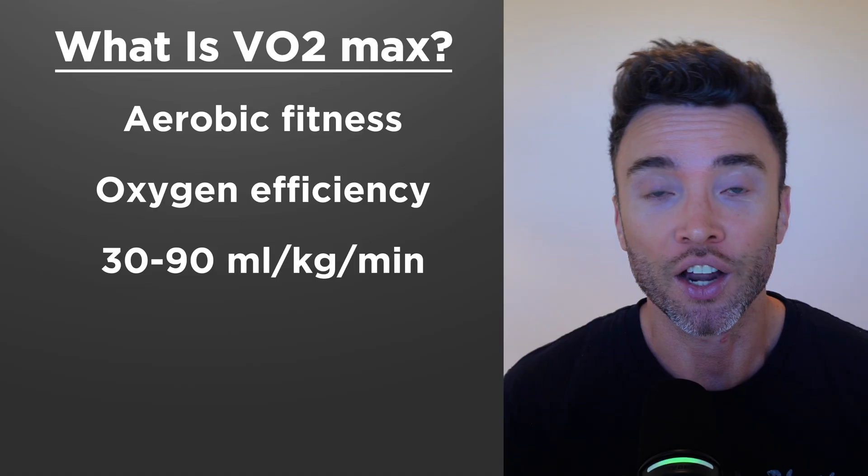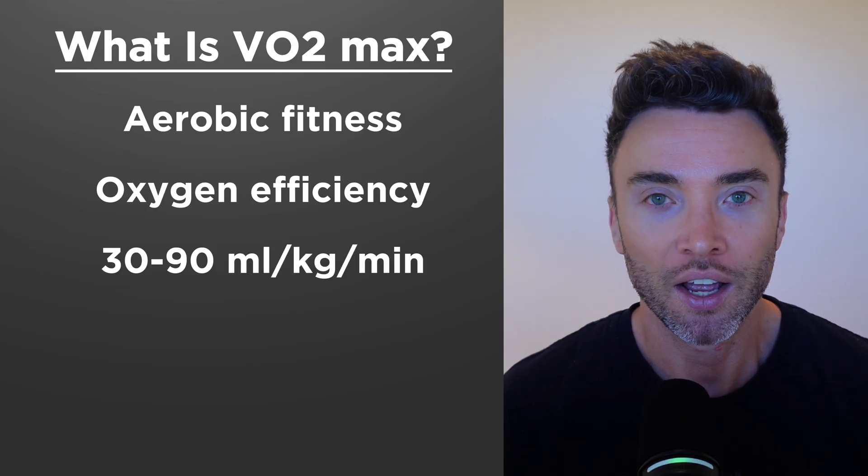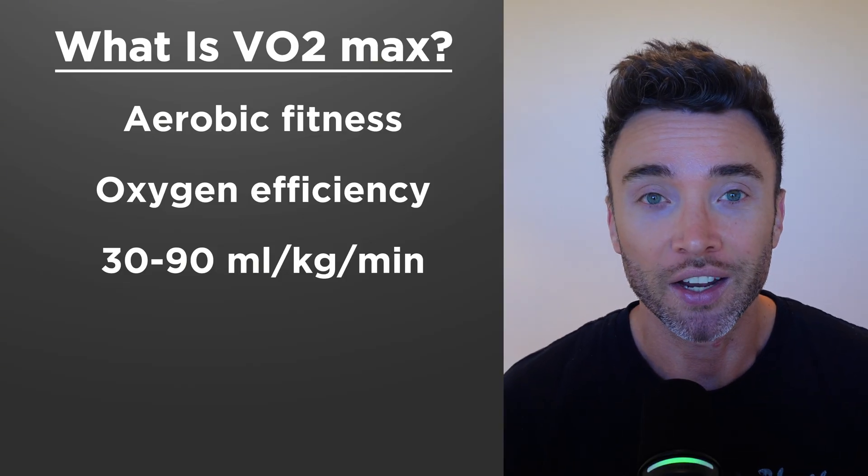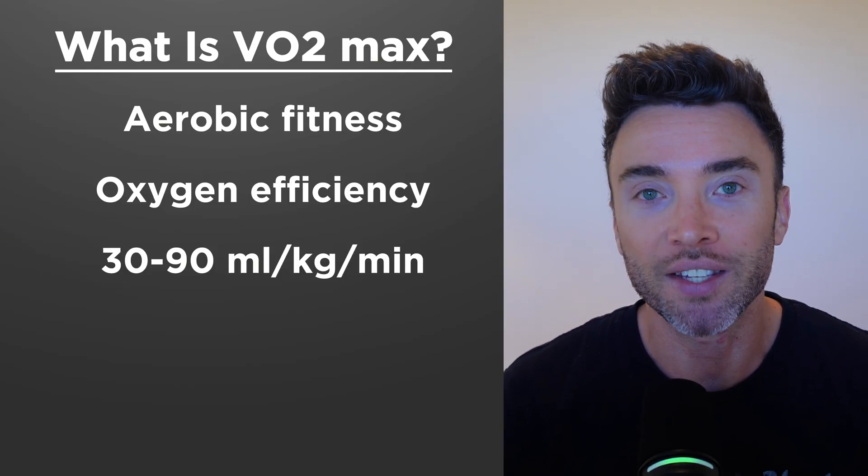It will typically range between 30 as a beginner and 90 as an elite runner. The higher VO2 max means better endurance, faster running, and feeling less tired at a particular given effort.